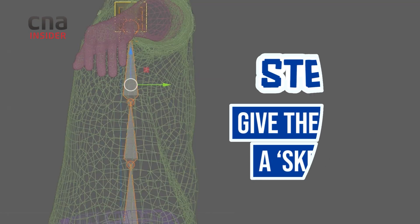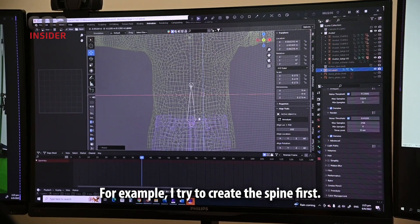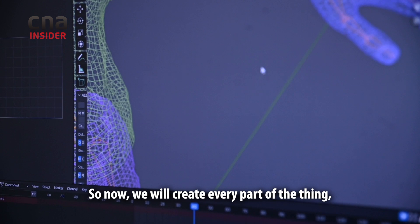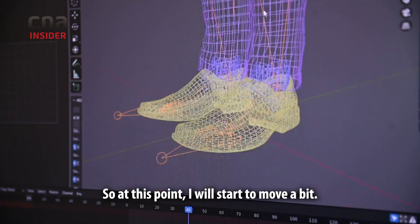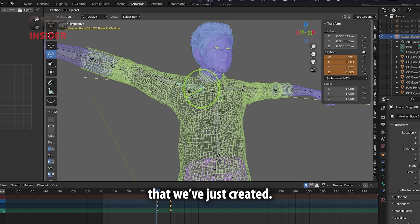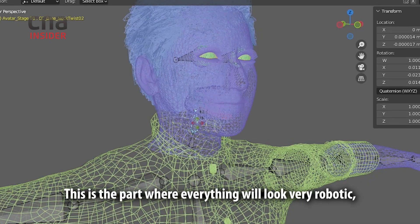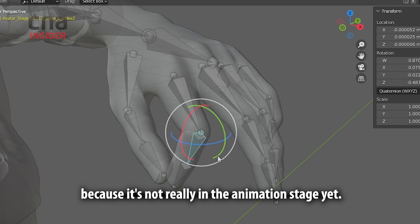I'm trying to create the spine first. It doesn't really have to be like a skeleton, but it has the key joint parts. So now we create every part — even the fingers, the leg. At this point I'll start to move it a bit. What we need to do is bind his body to the skeleton we just created. Whatever we move, he will just move accordingly. This is the part where everything will look very robotic because it's not really in the animation stage yet.